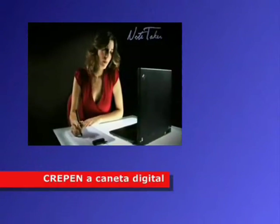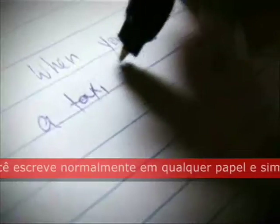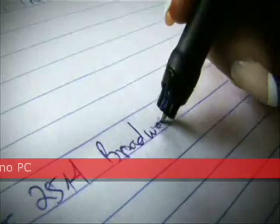With Notetaker, digital notes and freehand drawings can be taken by just writing on plain paper and simultaneously creating a digital ink copy of whatever you write. You can express your thoughts in your own handwriting.